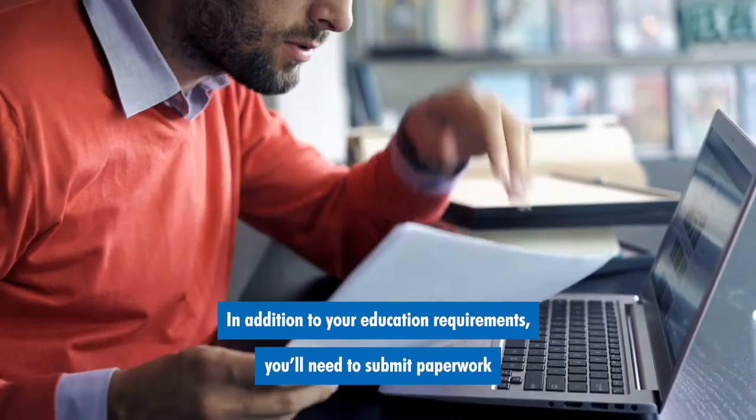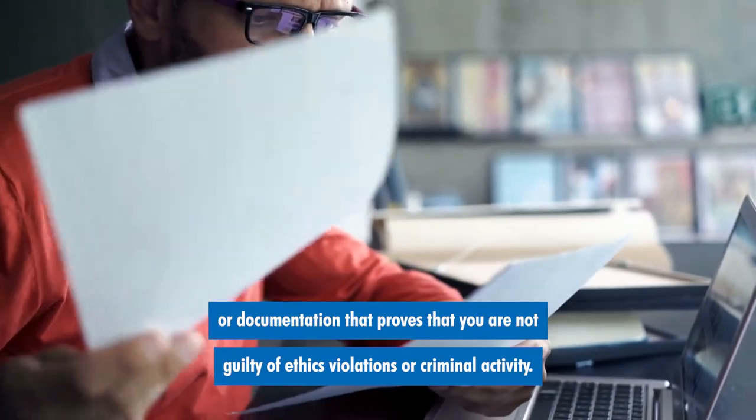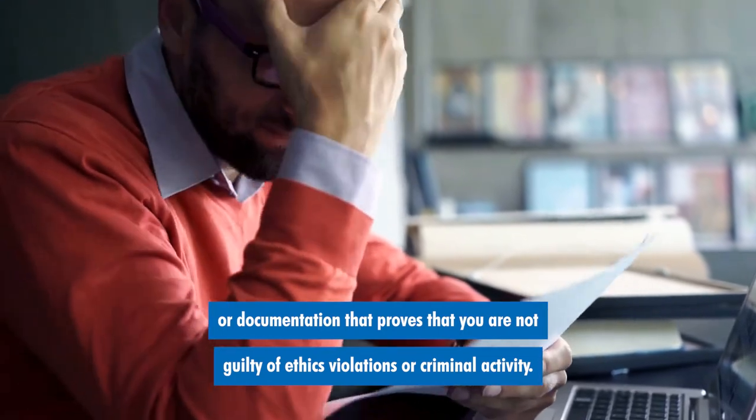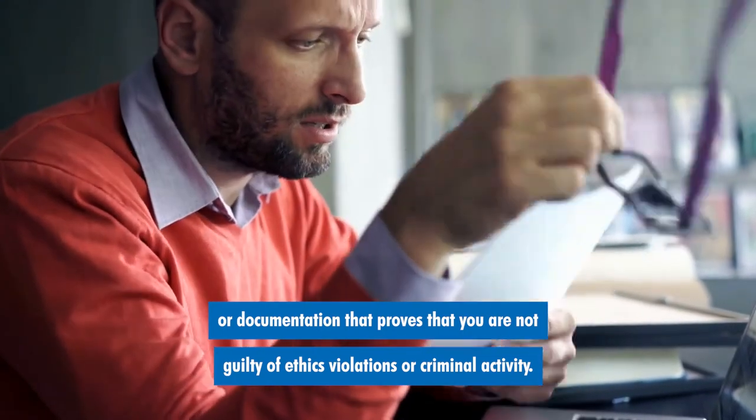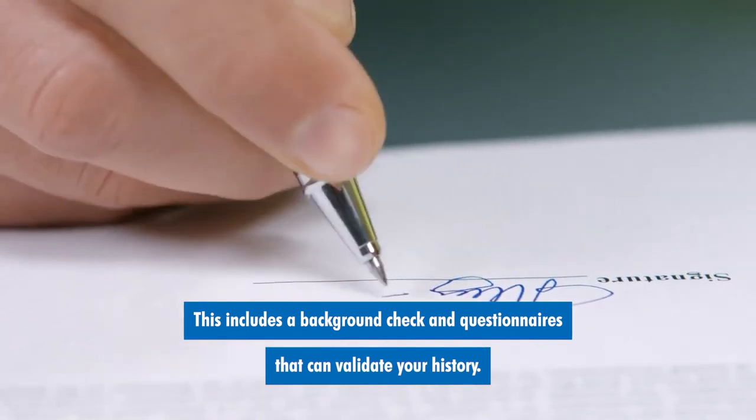In addition to your education requirements, you'll need to submit paperwork or documentation that proves that you are not guilty of ethics violations or criminal activity. This includes a background check and questionnaires that can validate your history.